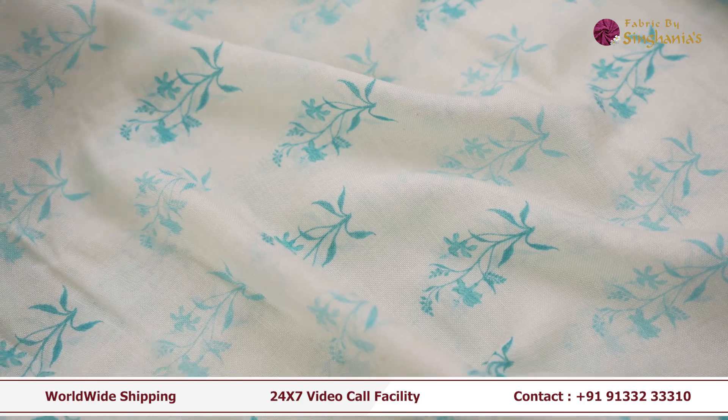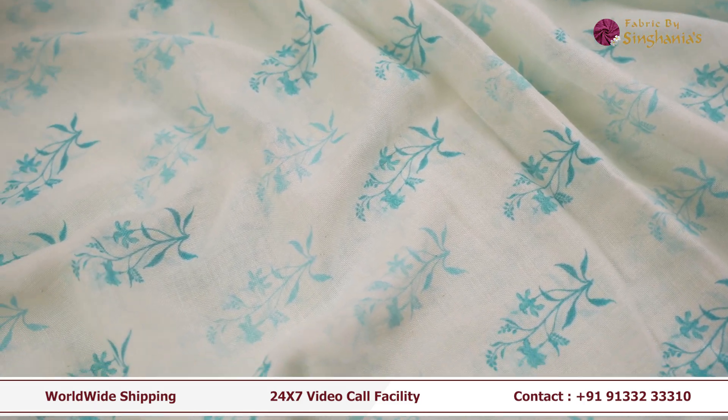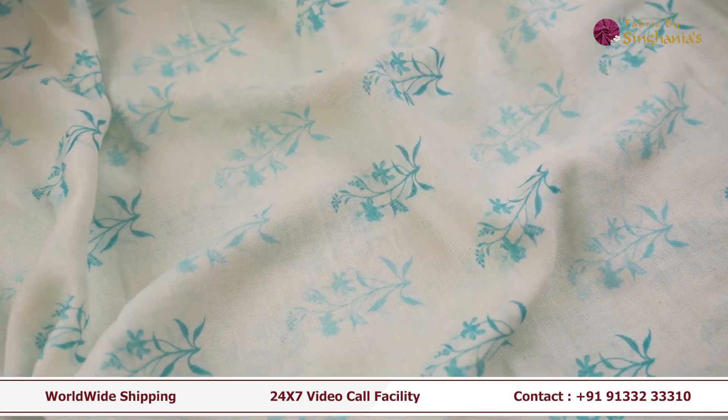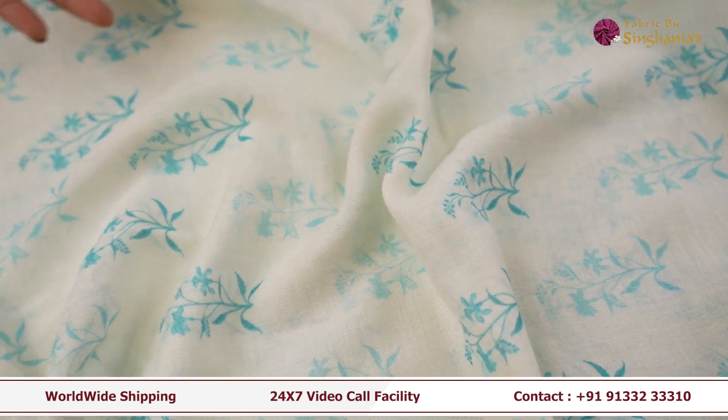The next fabric is this very soft, very beautiful fabric. It's in complete white color with blue highlights here and there. This fabric is perfect for men's wear as a shirt. For women's wear you can wear it as a kurta or as a dupatta.